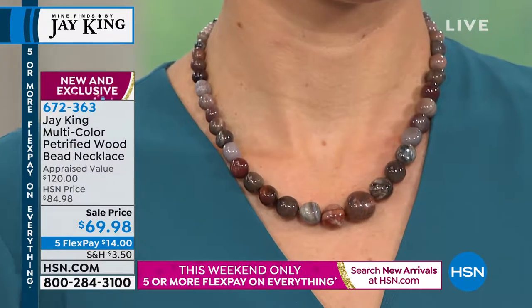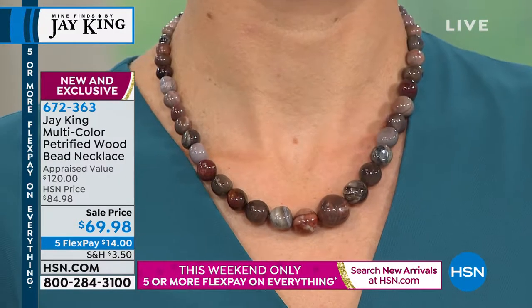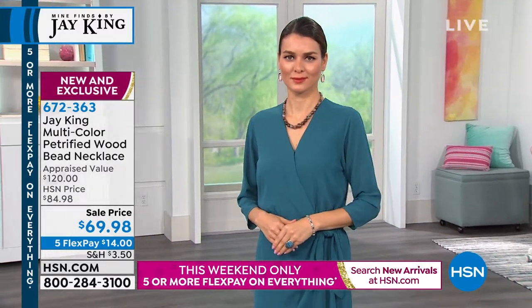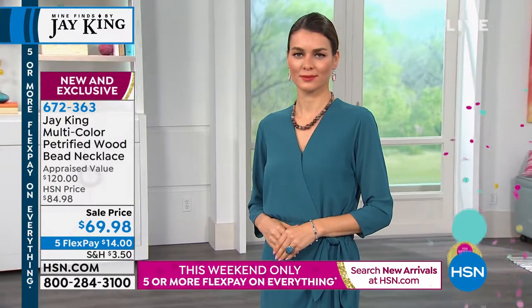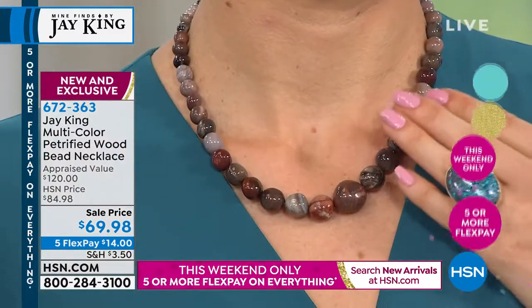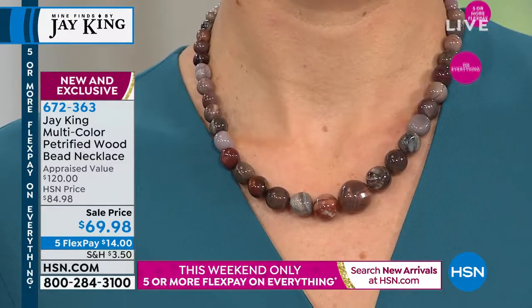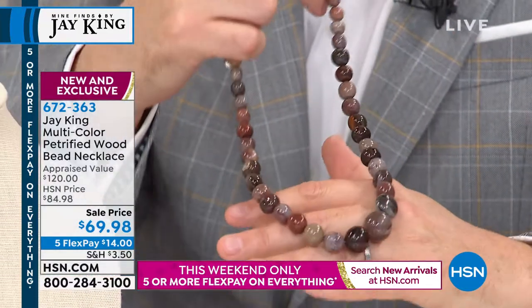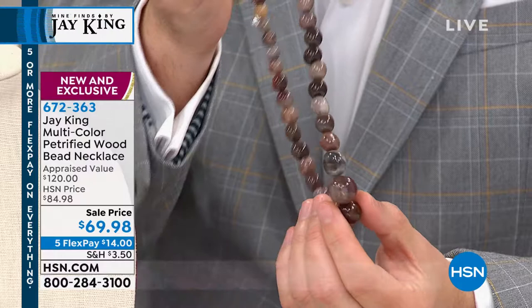Jay, value for money is extraordinary on a look and a color and a feel that is so attractive. What makes this really amazing is you're buying something that's 30 to 50 million years old. What really makes it unique and different — there's about five different petrified woods in this. They're all from the United States. They were all gathered in the 60s and 70s.